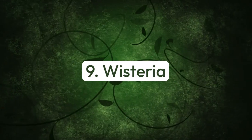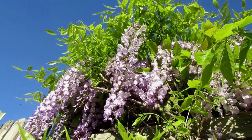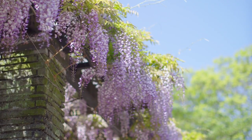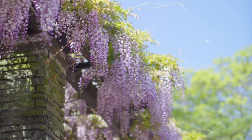Number nine: wisteria. This variety is less vigorous than Chinese wisteria and offers pendant-shaped clusters of scented pea-like lilac purple blossoms in spring.